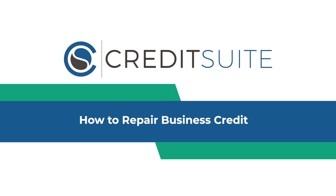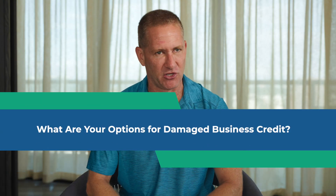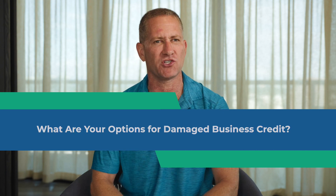We've got a lot to cover so let's dive in. What are your options for fixing negative items on your business credit reports? One of the most common questions I get when it comes to damaged business credit is: should I start over or should I repair what I have? The answer really depends on what's actually on your business credit reports that's causing problems.